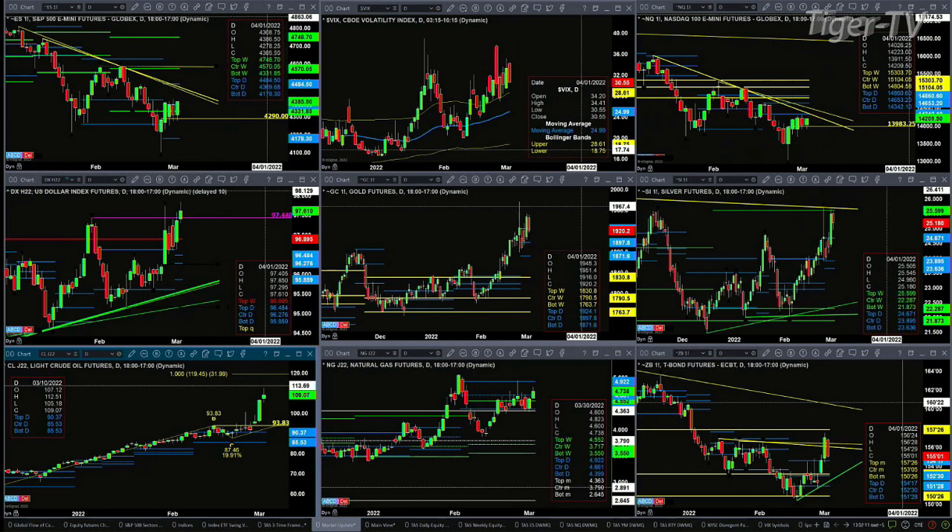Silver had a nice move yesterday but is right up in resistance — a descending trend line and the top of the weekly profile. The key level it needs to close above to get into breakout mode is 25.59. Light sweet crude is likely targeting the 119 area next — that's a one-to-one A-to-B equals C-D price projection. Natural gas, although having a nice day, is just consolidating within its daily profile, with a trading range between 4.39 and 4.92, and is also consolidated within its weekly profile.